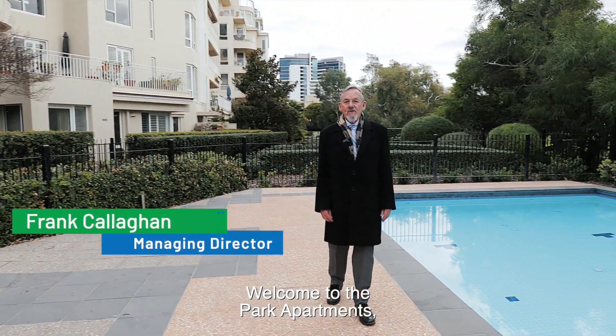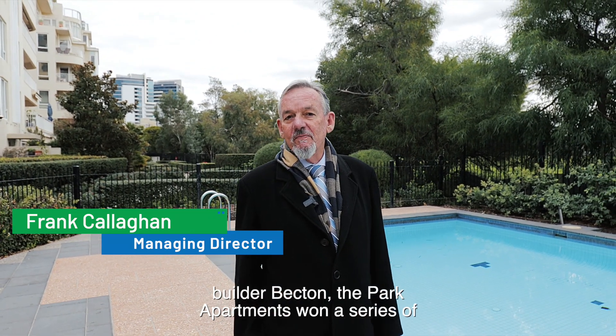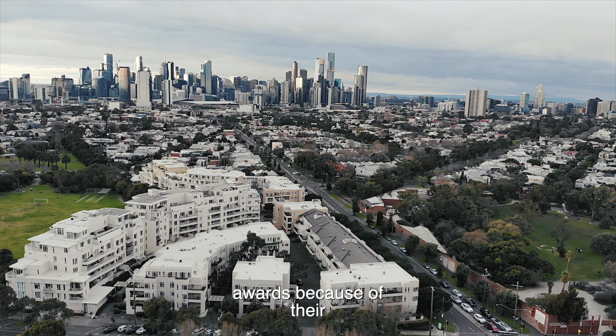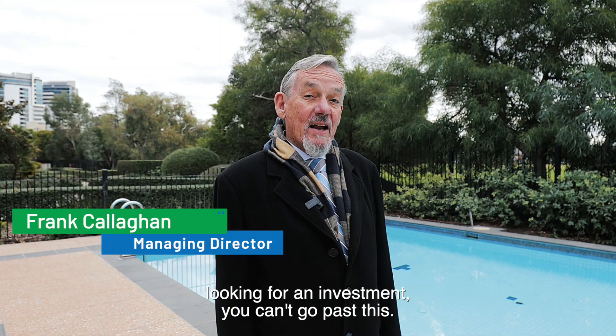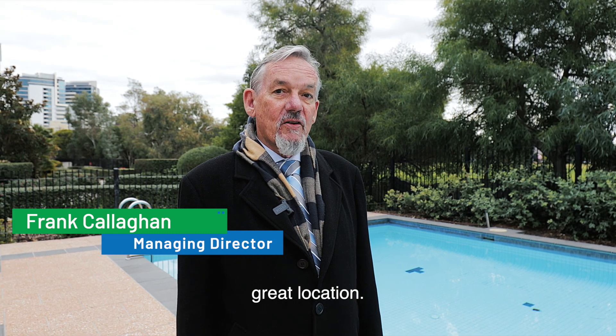Welcome to the Park Apartments. Constructed approximately 15 years ago by master builder Becdon, the Park Apartments won a series of awards because of their architectural excellence. So whether you're looking for a first home or an investment, you can't go past this. It's a really classy development in a great location.